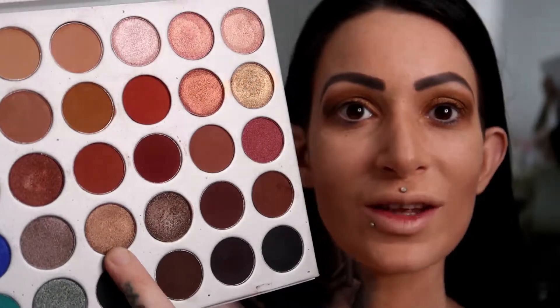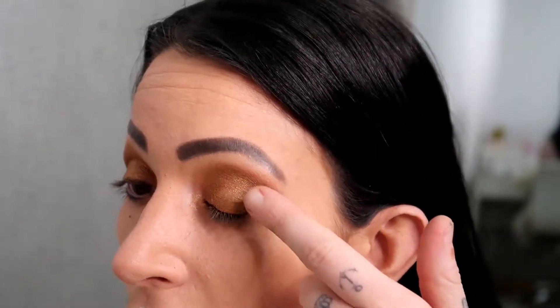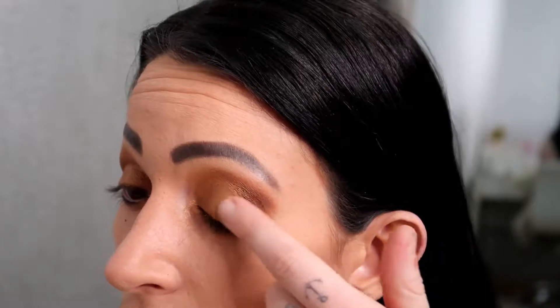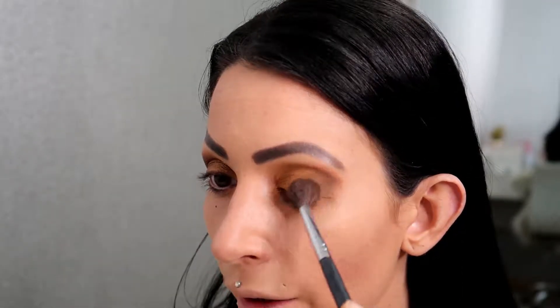Now I'm going to go in with this colour here — it's a darker gold colour — and I'm going to put that towards the outer ends of my eyes. Again I'm just using my fingers because I really think the shimmers go on better with your finger. Now I'm going to go back in with my Morphe M535 and just join the two shimmers together.